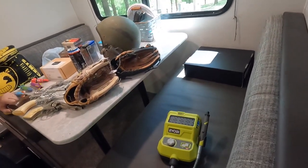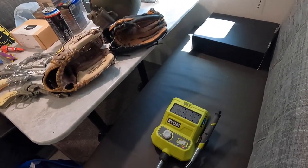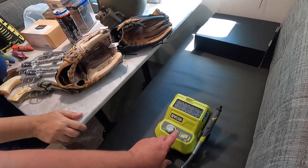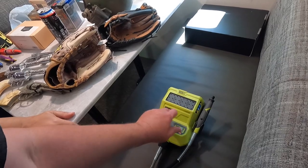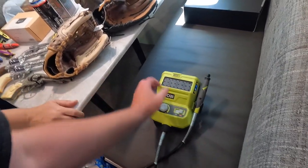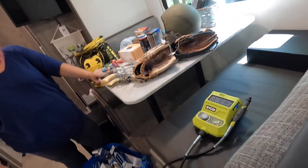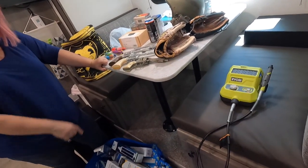I got this for myself because I have a Ryobi air inflator I keep with the camper, and this is a little cutting tool that runs off that same battery. It's basically like a Dremel that runs off a battery. Paid five dollars for that — that one's mine.